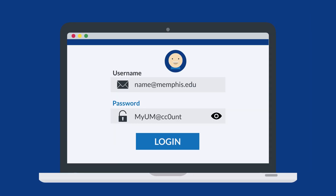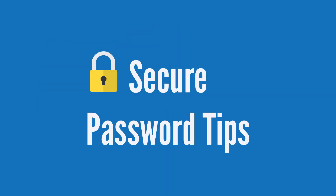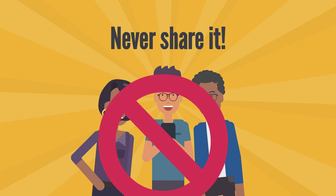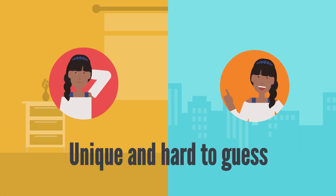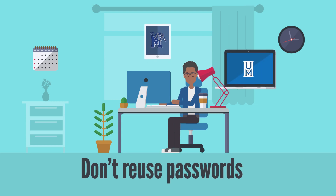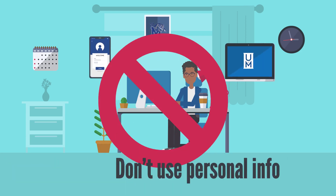Your password is the first line of defense against outsiders getting into your account. Never share your password with anyone — U of M employees will never ask for your password. Choose a password that's unique and hard to guess. Never reuse passwords you use for other services, and don't include easy-to-guess info like your name or birthdate.